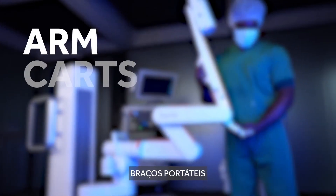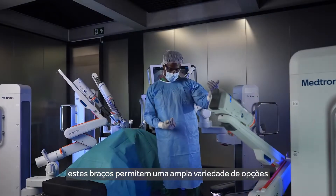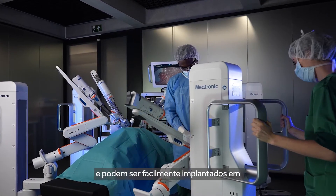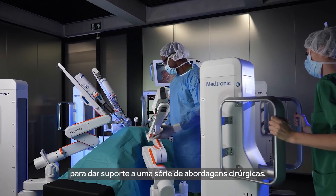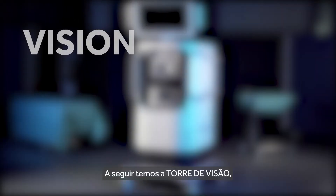The arm carts are designed to easily move between ORs. These arms allow a broad variety of options for placement and positioning, and they can be easily deployed in three or four arm configurations to support a number of surgical approaches.